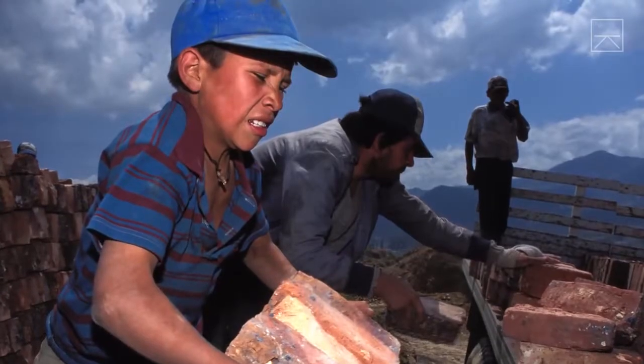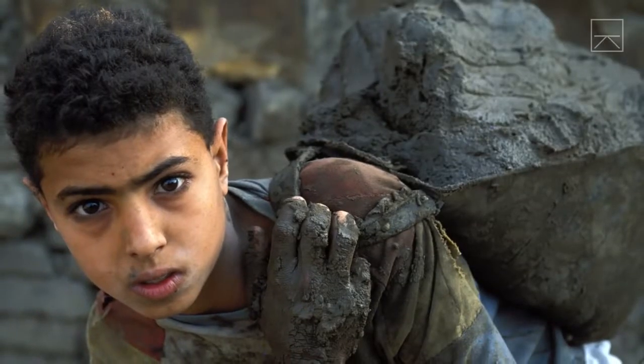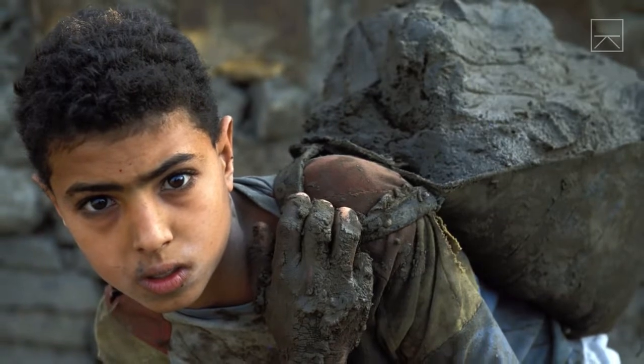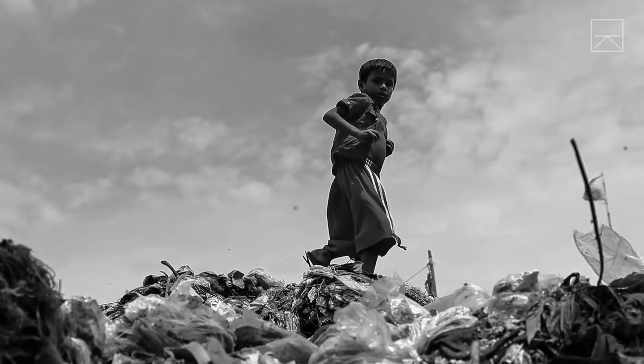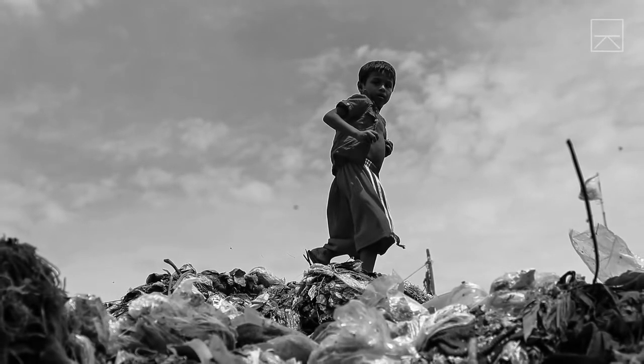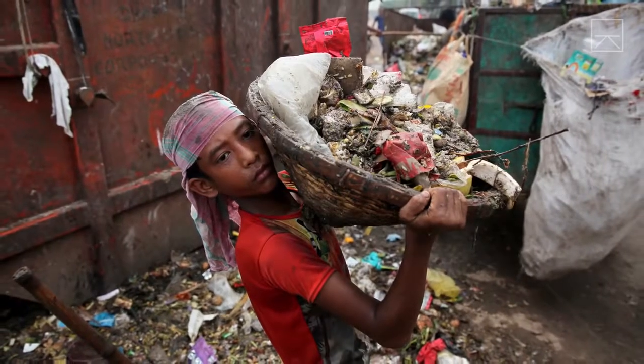In developing nations like Bangladesh, child labor is a huge problem, with around 5 million children between the ages of 5 and 14 currently employed. Poverty is the driving factor that causes families to send children to work in hazardous and low-wage jobs, such as brick chipping, construction and waste picking, instead of attending school.